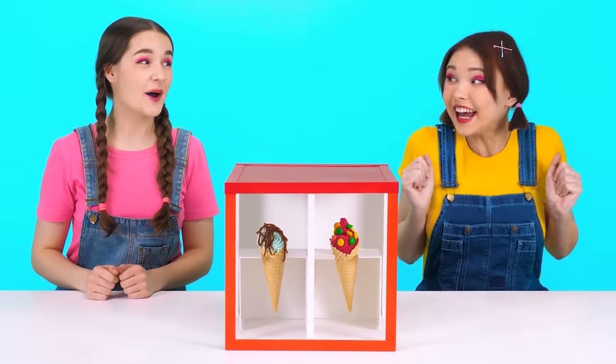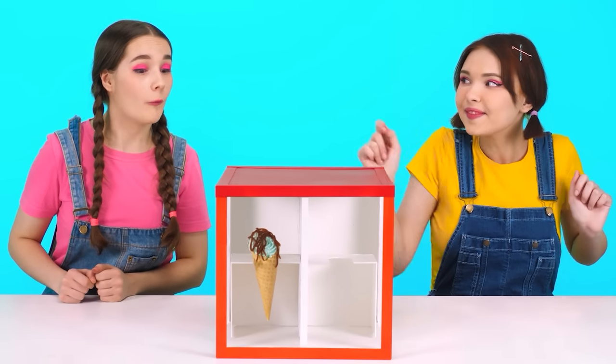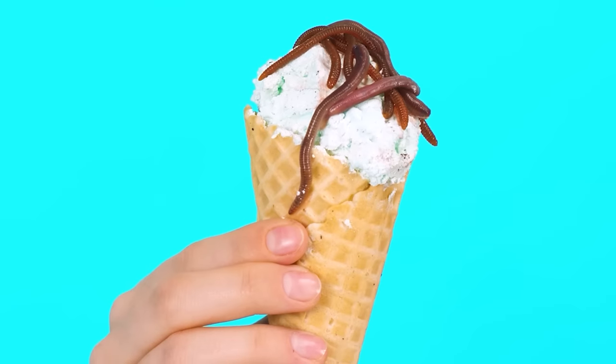I'll be the first, okay? Very tasty. I want that too. Wonderful ice cream, very good. And the waffle cone crunches pleasantly — you'll lick your fingers. Wonderfully. And your turn. Eww! I won't eat it for anything!